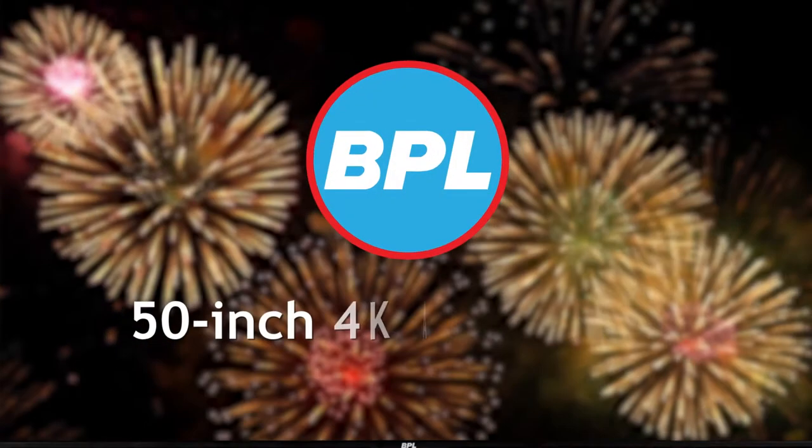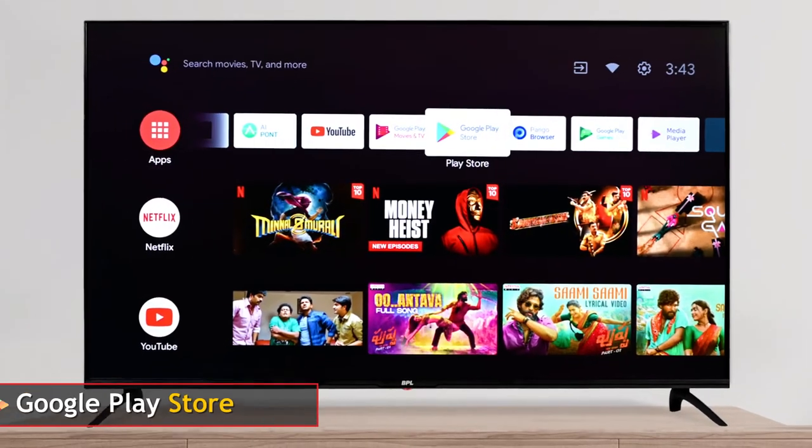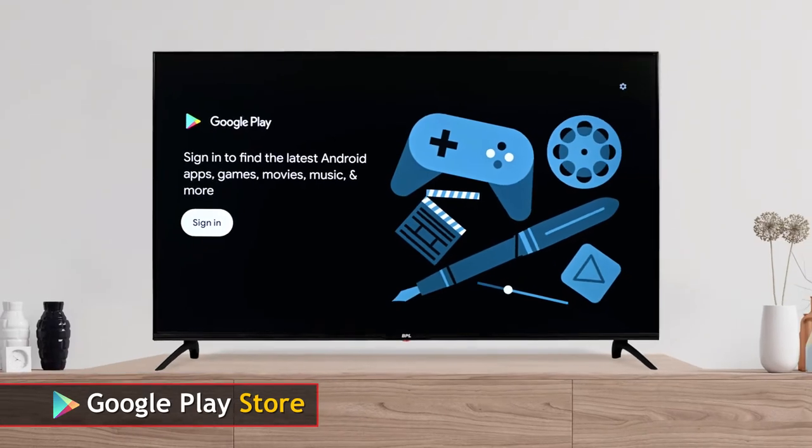BPL introduces a 50-inch 4K Android TV with built-in Google Play Store that gives you access to unlimited apps, music and movies.